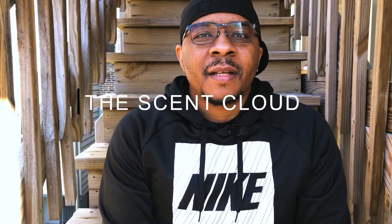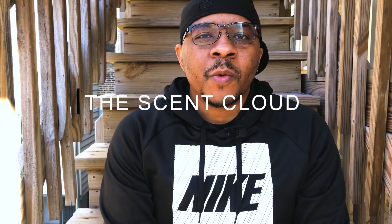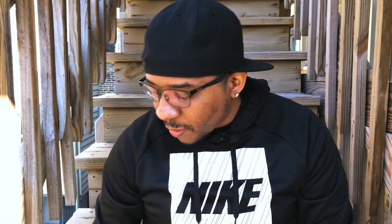Hey, what's up, y'all? Welcome back to the Scent Cloud. Thanks for tuning into my channel. Real quick, today I want to talk about a fragrance that I'm kind of excited about. My favorite time of the year — springtime. It's time to break out the lighter, brighter, fresher, fruitier scents that I tend to like more. So let's jump right into it.